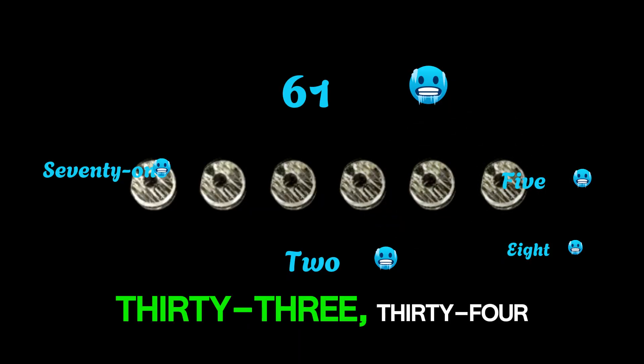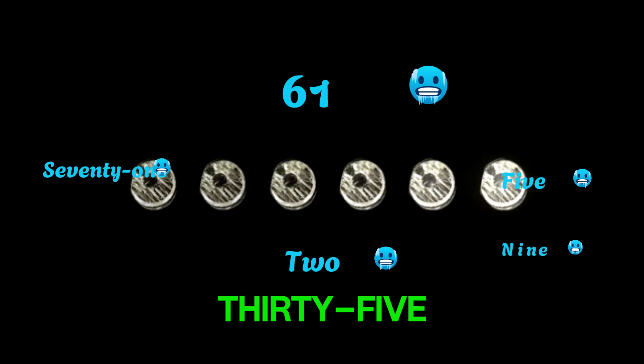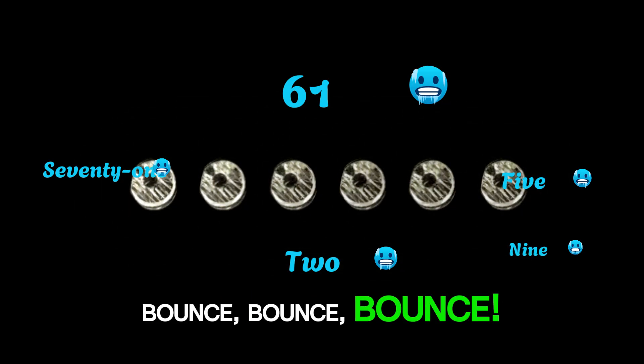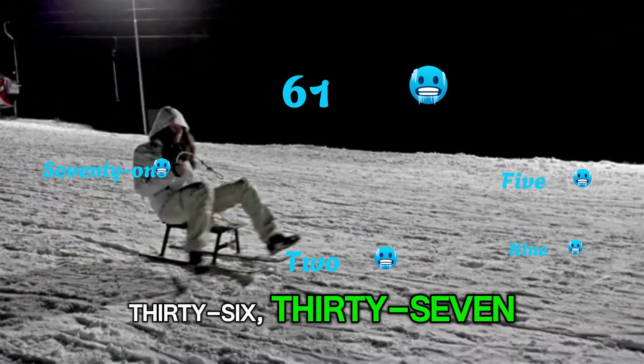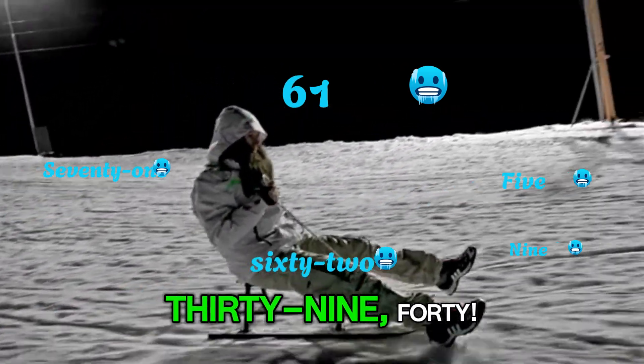31, 32, 33, 34, 35. Bounce! Bounce! Let's keep hopping: 36, 37, 38, 39, 40.